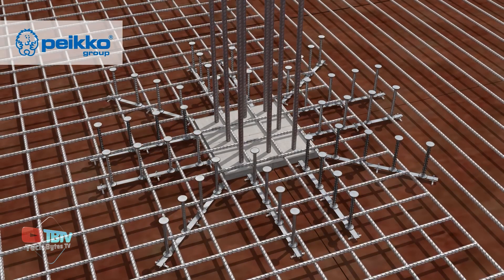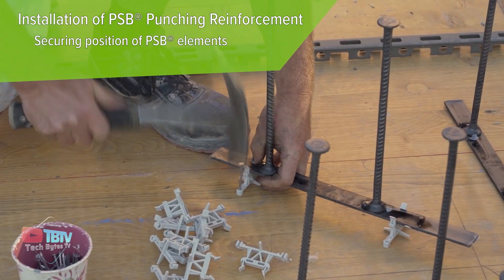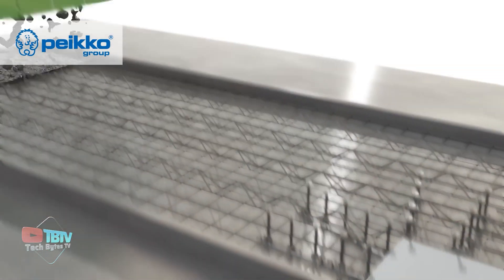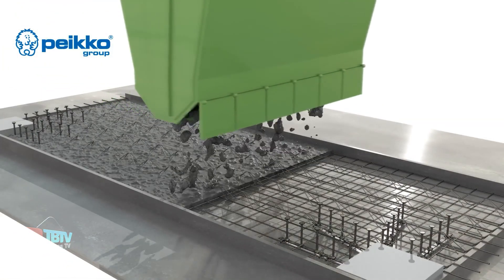Because of their lightweight design, these columns can be installed by a single worker without the use of machinery. While there are plans to improve the construction technology of these elements, for now, things stay the same.